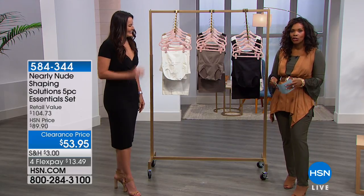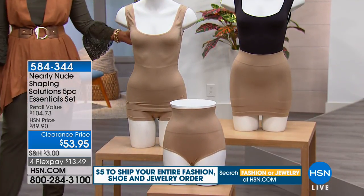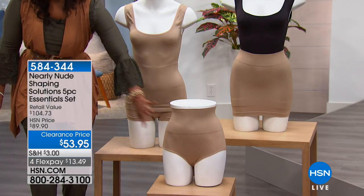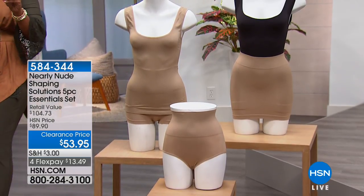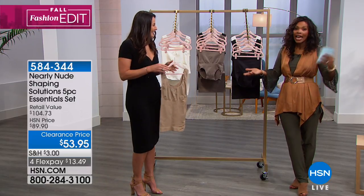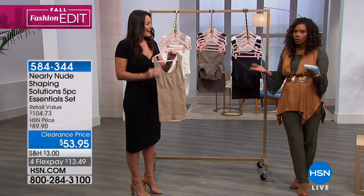Whether this is your first step into shapewear or you've tried it before and found it uncomfortable, I want you to try Nearly Nude. You're getting both tanks, the half slip, the boy shorts, and the briefs — in one fell swoop, an entire foundation of smoothing undergarments. At retail these same five pieces would cost well over a hundred dollars, so it's a really great value today.